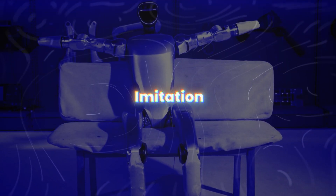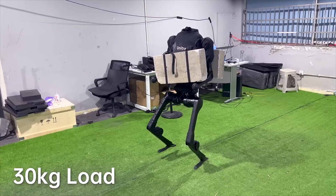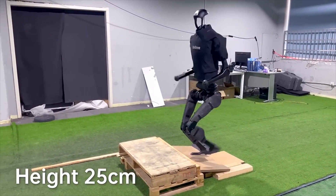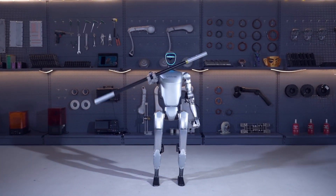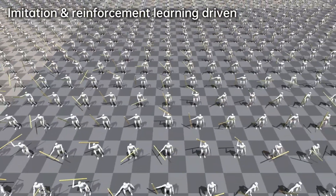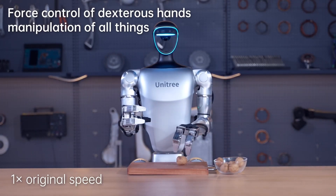The G1 is also designed to learn by imitation — mimicry — by observing and copying the movements of other robots and humans. The G1 can quickly develop new abilities and become even more versatile. This mimicking ability allows it to adapt to new tasks and environments with remarkable speed. Basically, the more G1 robots there are, the smarter they all become, as they can share their learned skills wirelessly.